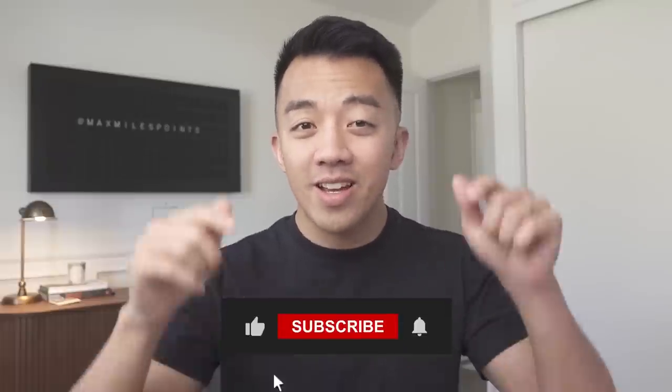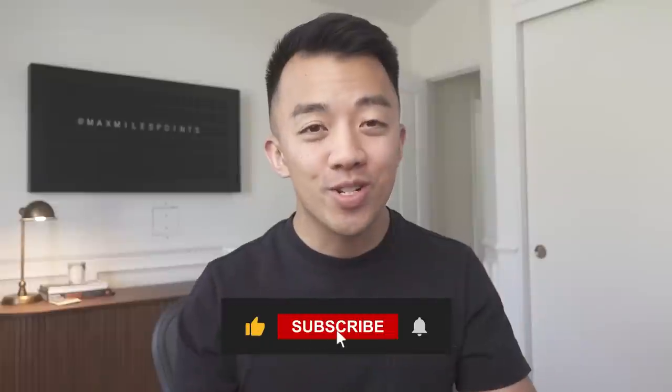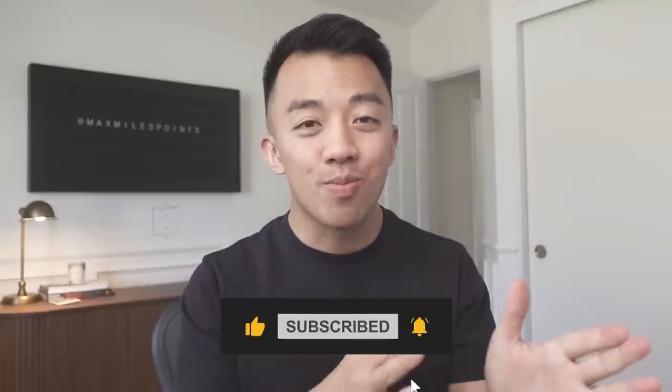In this video, we'll go through what Promo Rewards are, how to find them, and how to maximize your redemption. My name is Max and I help people like you maximize their airline miles, hotel points, and credit card points. If you like what you see, please hit the like and subscribe button down below. I'm trying to reach 27,000 subscribers and your support will really help me grow my channel. Let's get started.